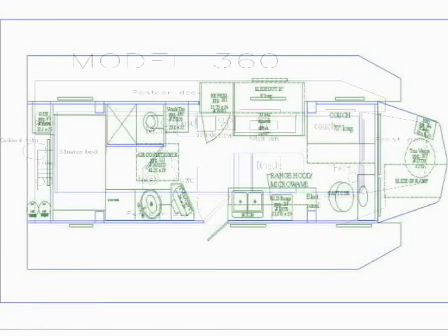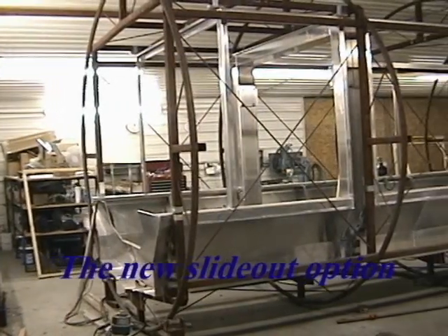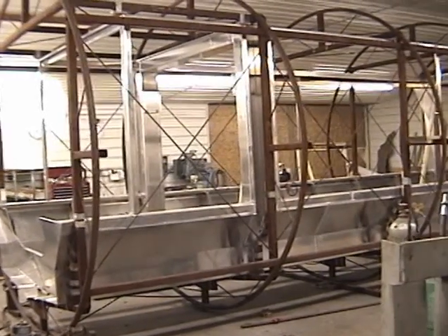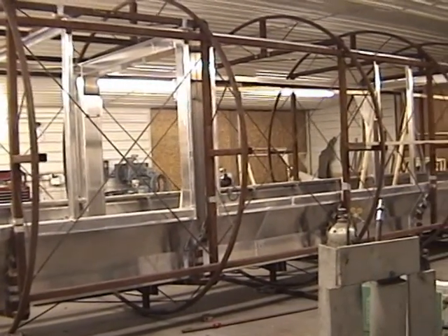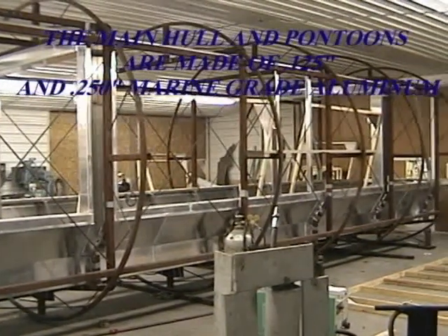Both models are available with an optional slide-out feature. The Travel Wave's manufacturing facility is located near Summerfield, Kansas.